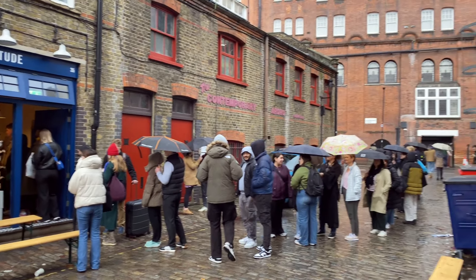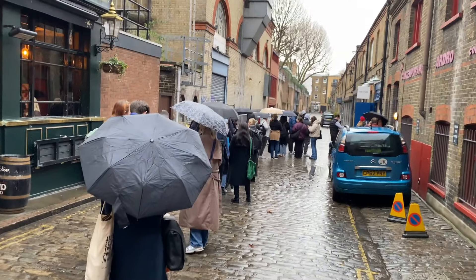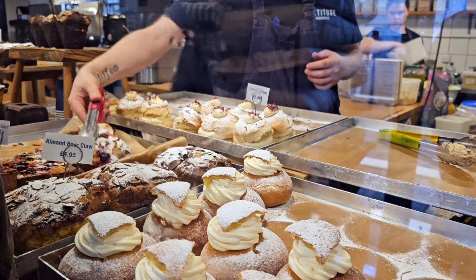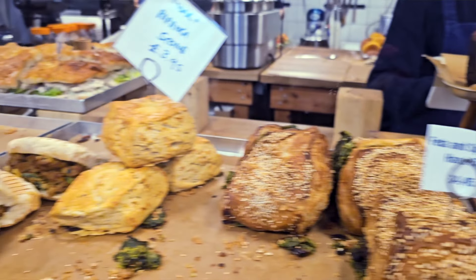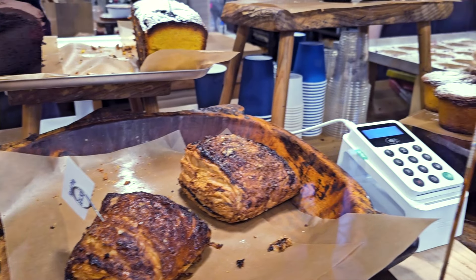We're here at Fortitude Bakery and they make cake out of sourdough. Let me tell you, it smells good. They have a lot of savory options and sweet options, and we picked a few things and I can't wait to try them.